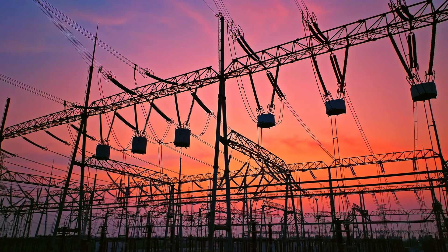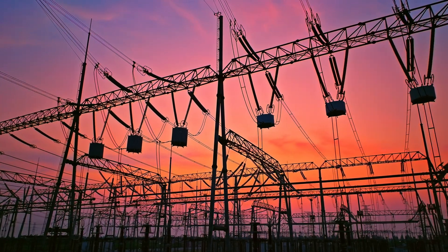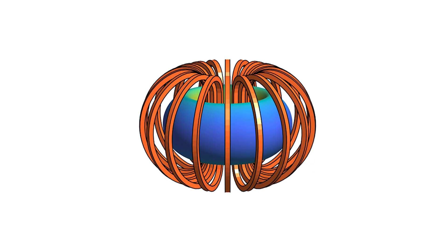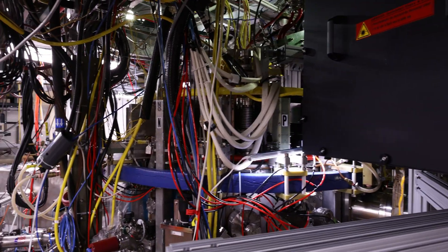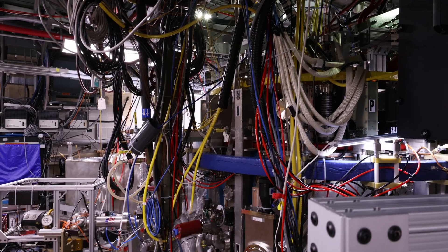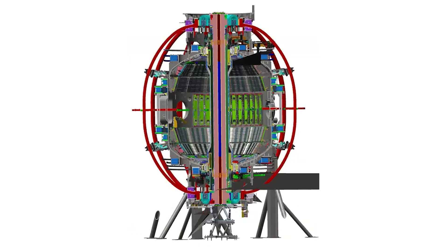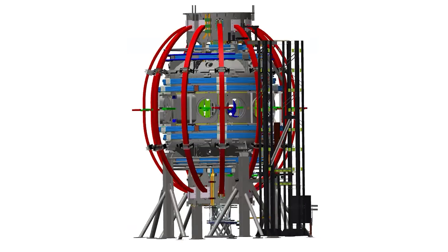Fusion energy could provide a reliable, abundant, and cost-effective source of electricity and industrial heat. One way to achieve fusion on Earth is with a tokamak, which is a device that uses very powerful magnets to confine a superheated plasma, which is the fuel for fusion. To make fusion an efficient and cost-effective energy source, scientists are exploring a device called a spherical tokamak, which rather than being a doughnut shape, is more like a cored apple.